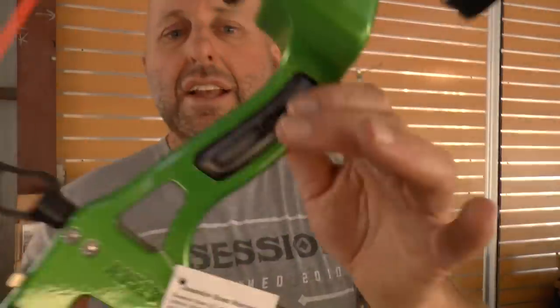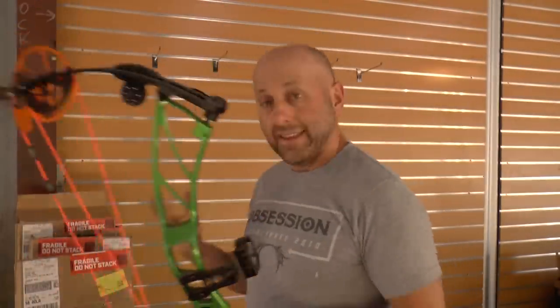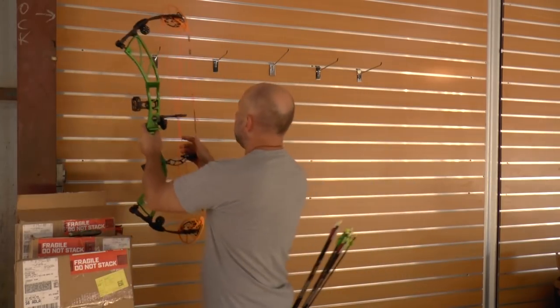We're going to show you the latest bows and I've got four of them behind me to open up and show you what they look like. Now with the 2021 bow, Obsession have not updated their website so it looks pretty much the same — maybe it's being updated now, but when I was doing this review it hadn't. Things that are going to be different: you can see this is a wood grip and the cams are different, so let's take a look.